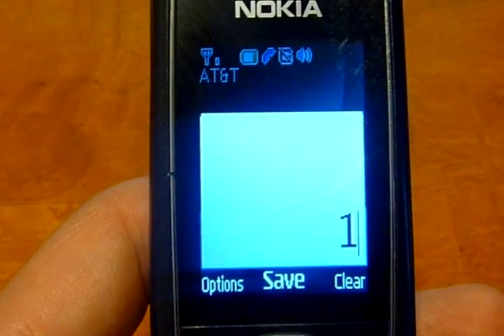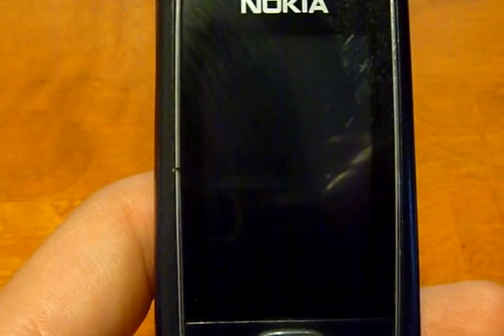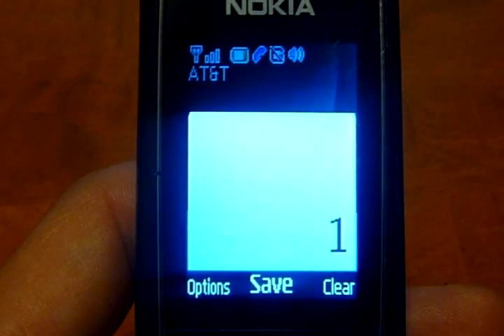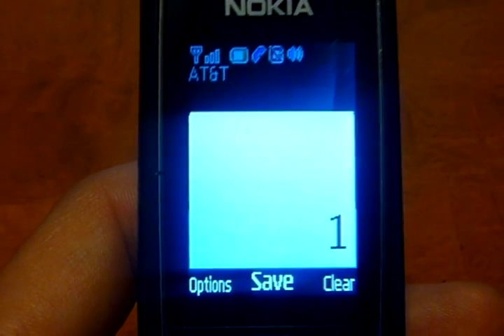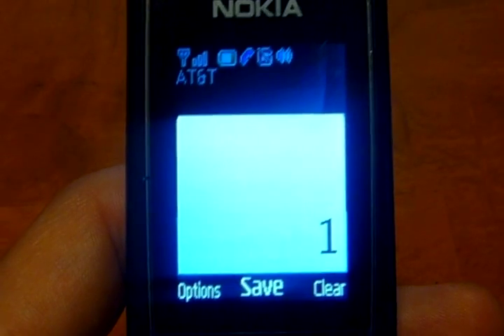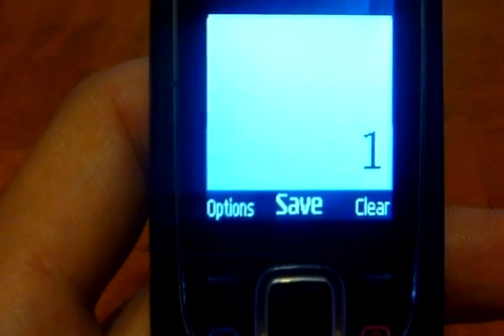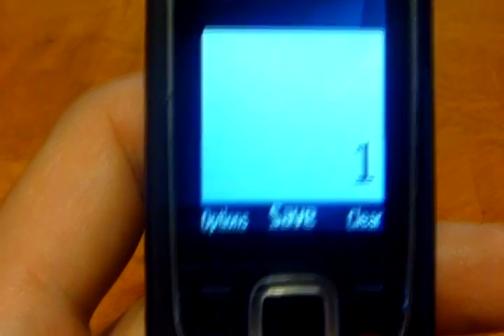Welcome to GoPhone, AT&T. Para Español, oprima. Please say or enter your 10-digit wireless number. 310... 1-1.